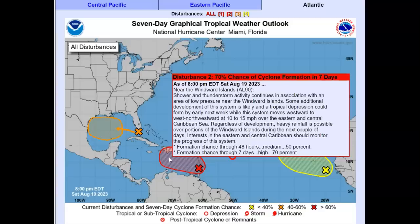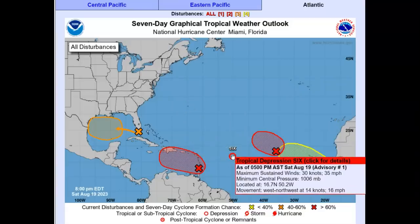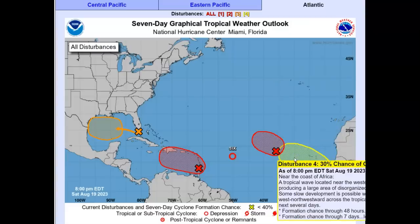Interest in the eastern Caribbean should monitor the progress of this storm. Storm number six is already a tropical depression at 35 knots, moving west-northwest at 14 knots or 16 miles per hour. A new large formation coming off of Africa has a 30% chance. A tropical wave located near the western coast of Africa is producing a large area of disorganized showers and thunderstorms. Slow development is possible while it moves generally west to northwestward across the tropical eastern Atlantic during the next seven days.